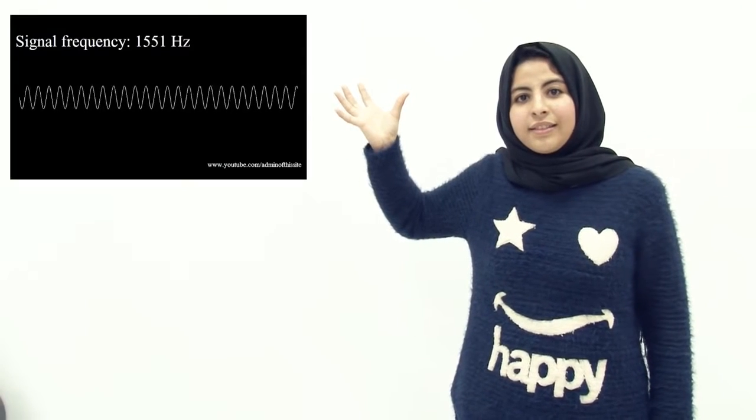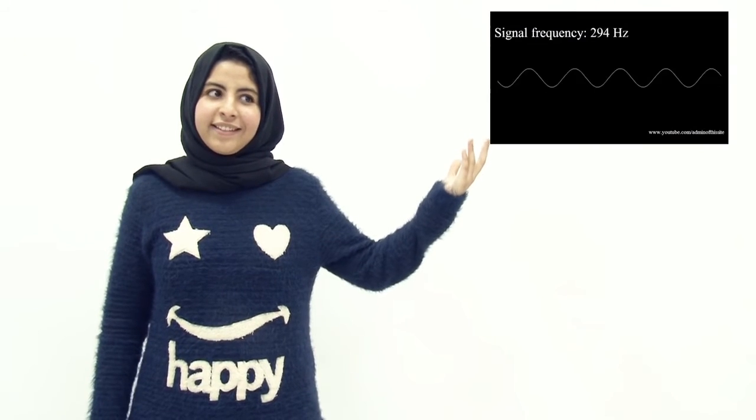The pitch of the sound depends on the frequency it vibrates at. For example, this is a sound that vibrates at high frequency. And this is a sound vibrating at low frequency. Loudness depends on the amplitude of the wave. This is where the amplifier's name comes from.